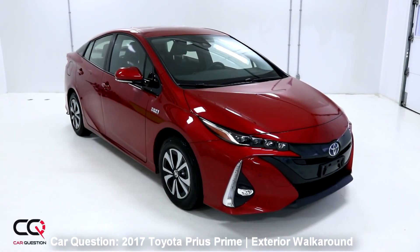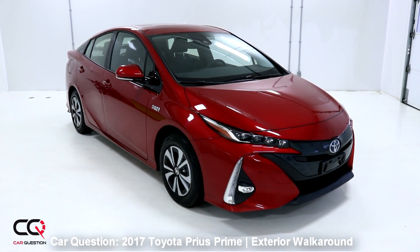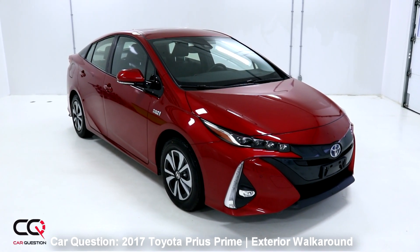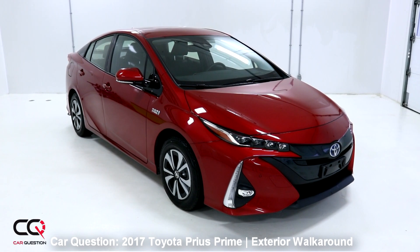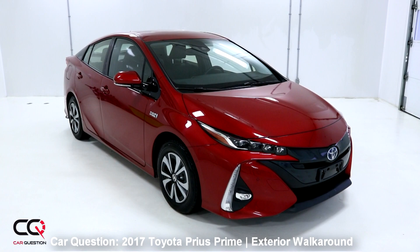We're looking at a Supersonic Red Prius Prime, and we've got the Technology Package added to it. In the US, you're going to see that it's called the Advanced Package, but it's still a fully equipped Prius Prime.